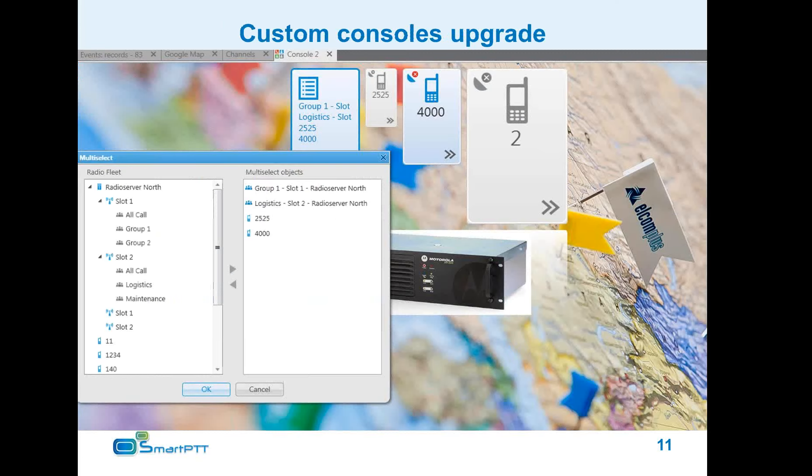The custom consoles have received a number of new options, including a wallpaper image for the console, an image element for overlaying images on consoles, and a multi-select element allowing multiple selection of subscribers and groups on the go. This allows you to have a button that conveniently calls multiple separate subscribers or groups at the same time whenever you need it.